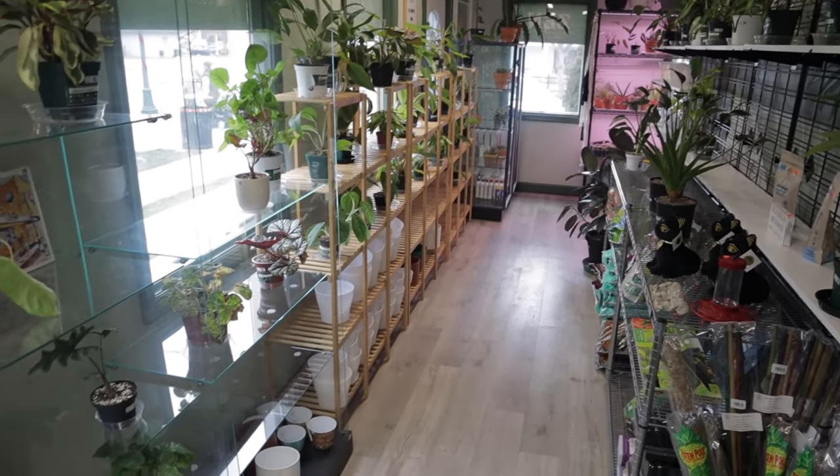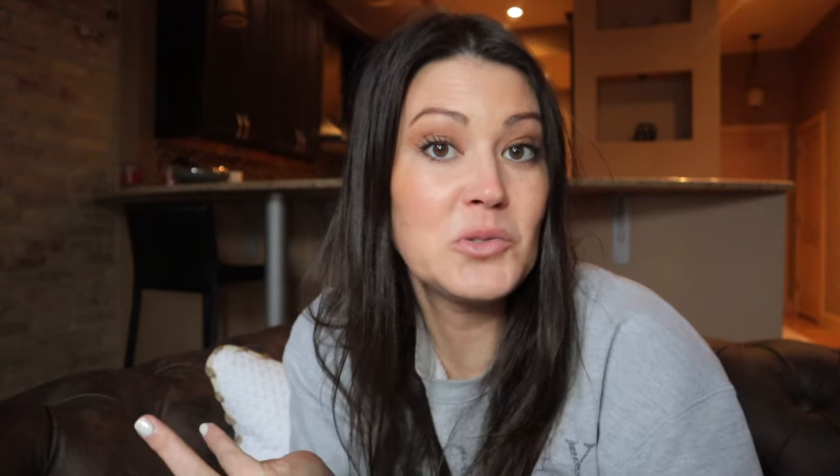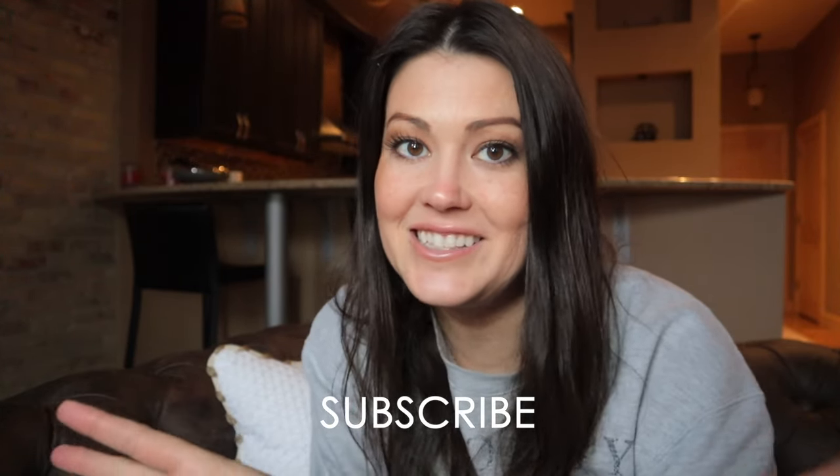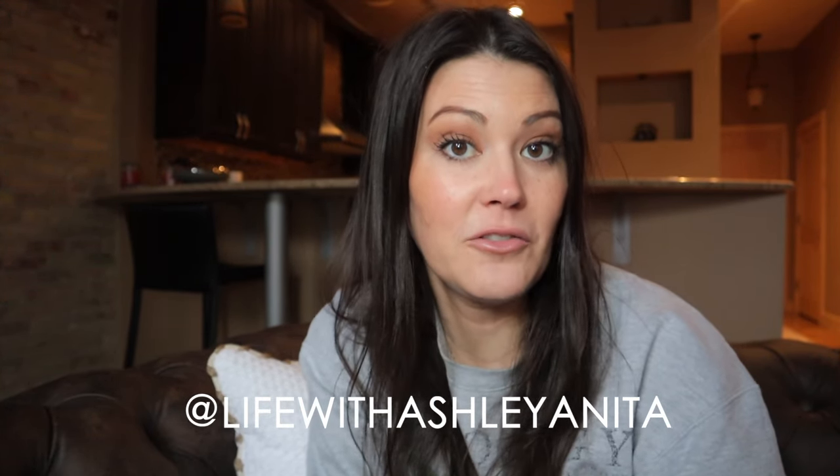If you like plant stuff and want to subscribe, episodes will show up in your news feed. I post at least once a week — always planty stuff — and we also have a great community on Instagram. I'll share my haul at the end of the video if I end up purchasing anything. So I'm keeping my fingers crossed that they have some good stuff there.